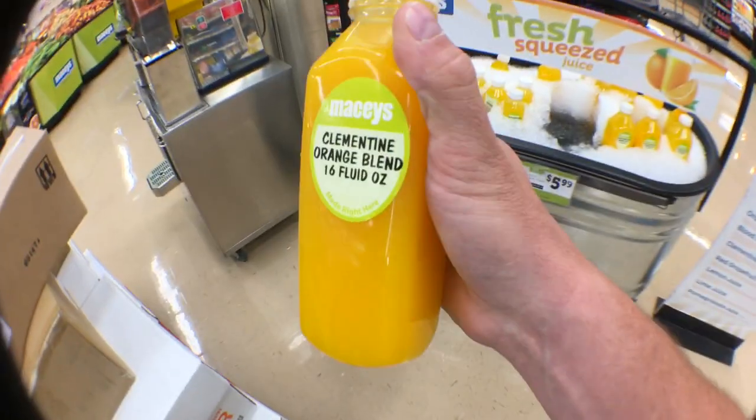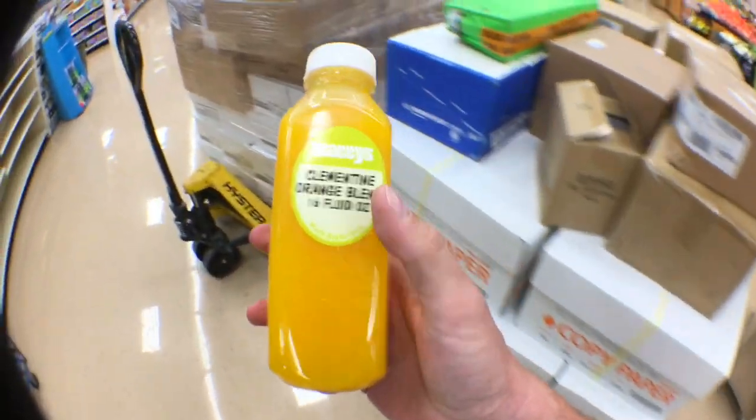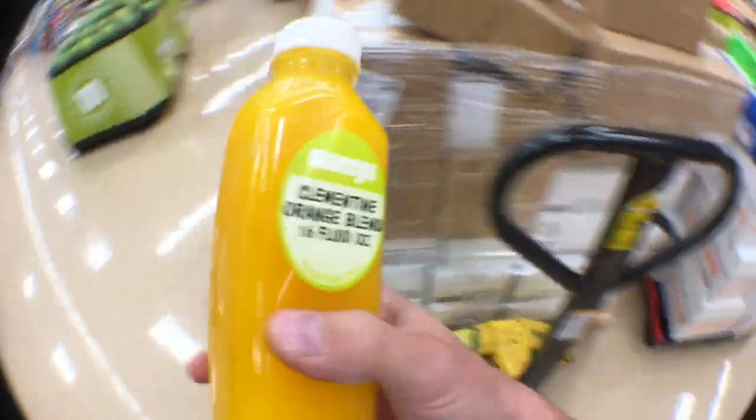I've got about 40 minutes till surgery. I guess they call it surgery but it's a procedure and they're going to be drilling into my jawbone. Let's get a few things that I need — fresh squeeze juice. A lot of times they have grapefruit but today is just orange, which I'm fine with. It's a little pricey but that's okay.